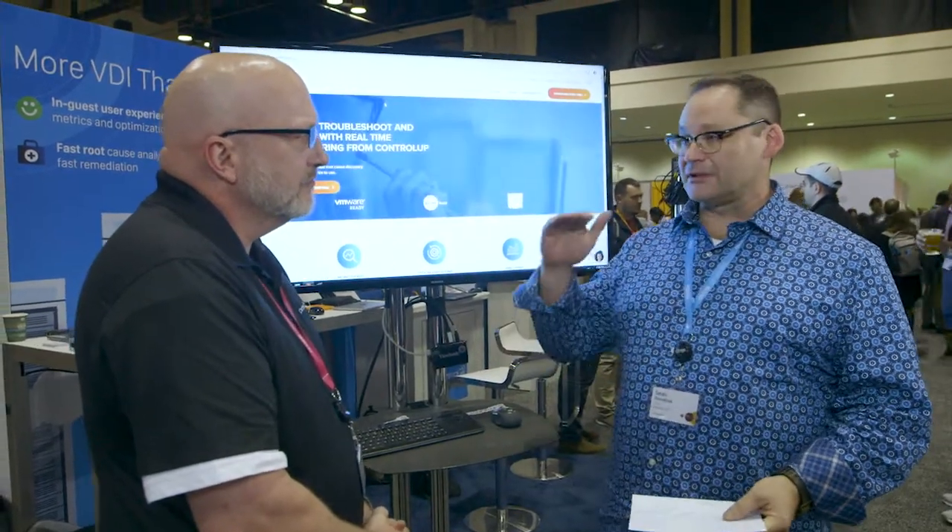We're cloud, we're hybrid, we're on-prem. We've got a good user experience. We've got security fed into all of this, and flexibility of cloud platforms. It sounds like ControlUp is really ticking off all of those checkboxes.